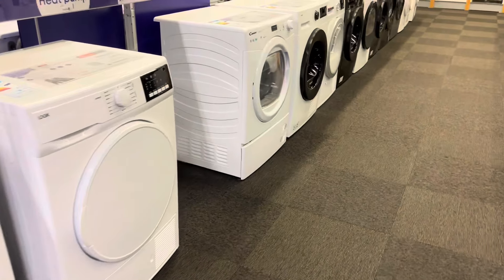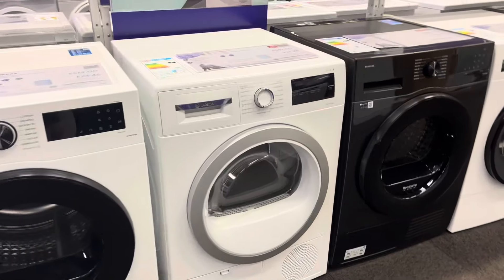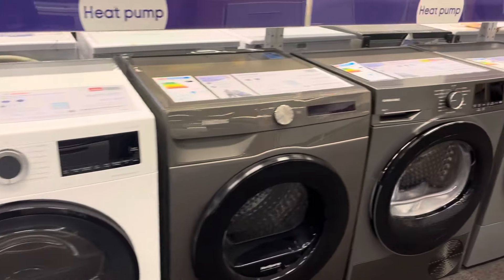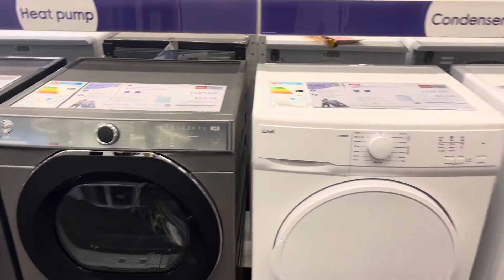You've got some tumble dryers up here — you've got the new Samsungs. You've got Bosch, Samsung, Bosch, Samsung, Grundig, and the HR600 — the 10kg version of the Bosch.